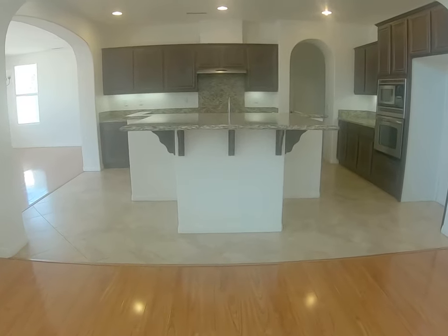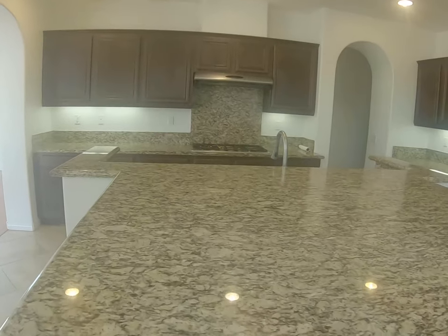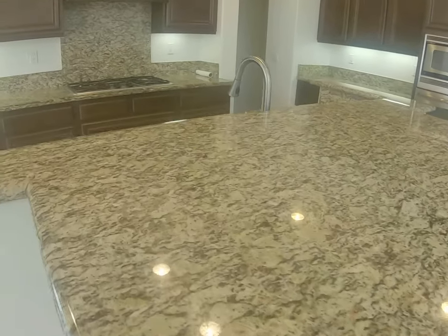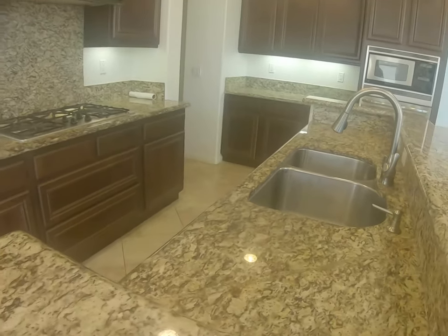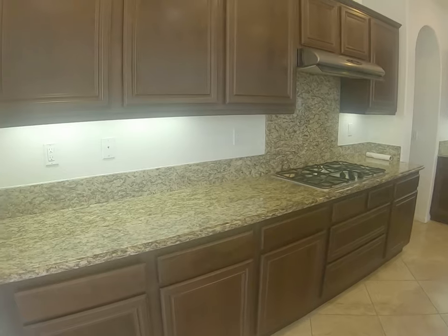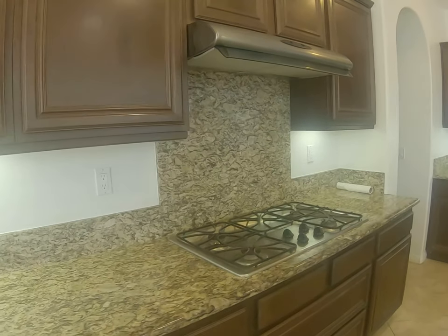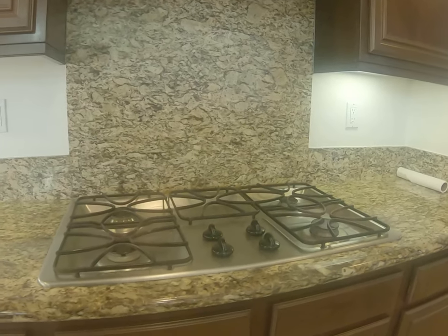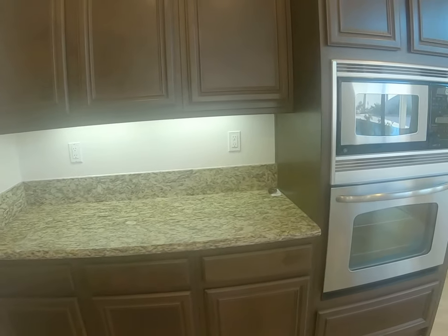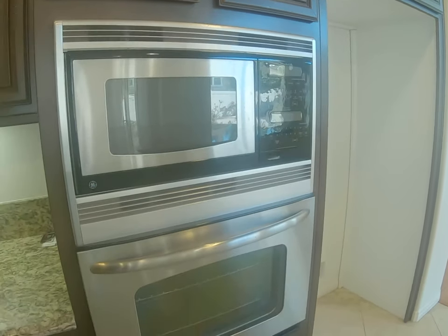Straight ahead we have the kitchen with a huge island that could fit at least six bar stools. The island is made out of granite — a different shape, not the typical square. The kitchen has a darker finish, a little backsplash by the stove, and a microwave oven. The appliances are stainless steel.